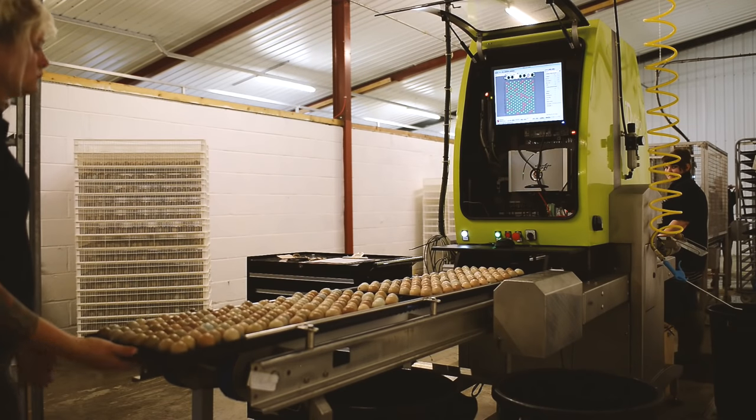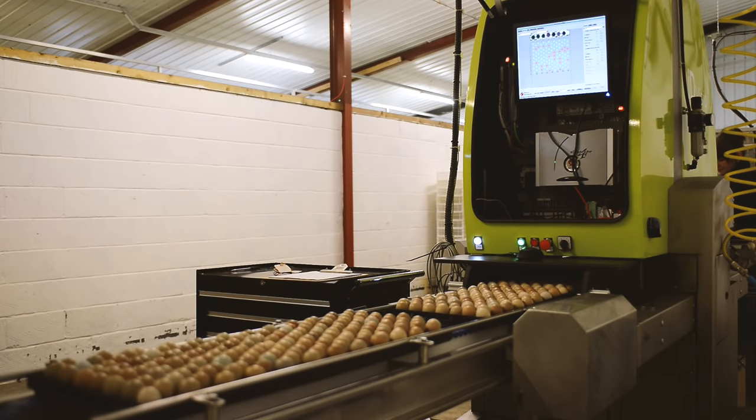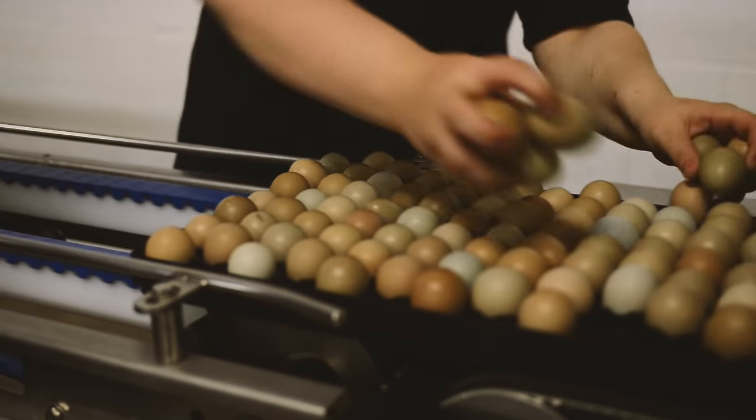Trays are taken out of each individual trolley and placed on a single-lane elevator before passing through a high-tech scanner, which not only produces a printout showing the fertility of each individual tray, but also removes any infertile eggs.